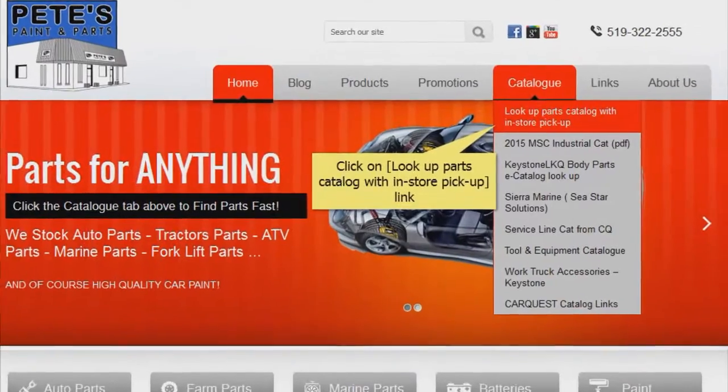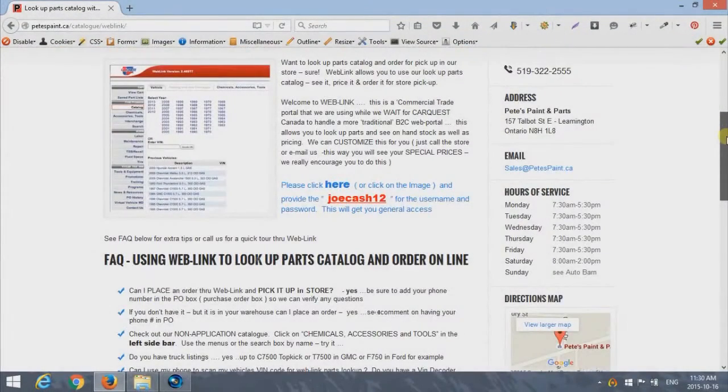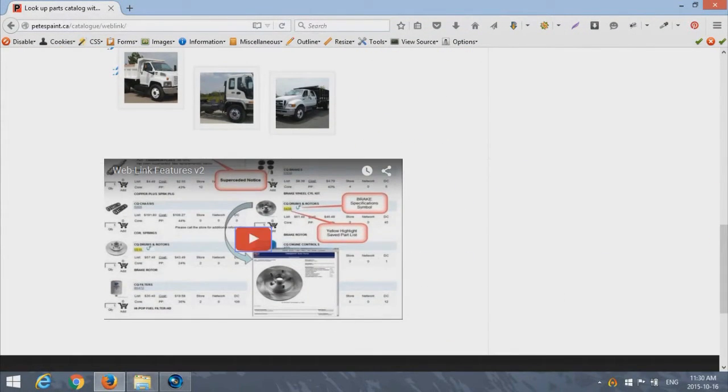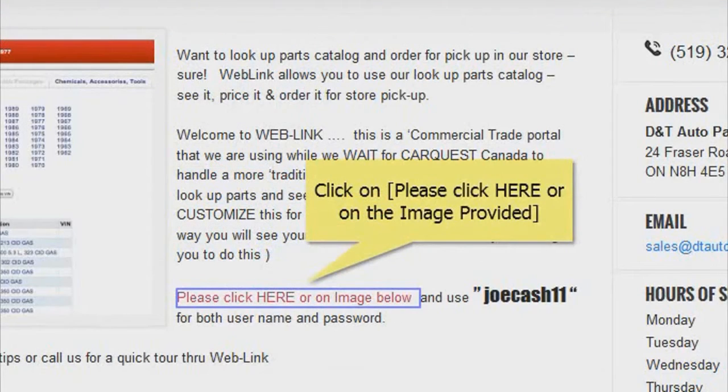Simply hover over the catalog button at the top of the screen and click on "Look Up Parts Catalog with In-Store Pickup." Once on the page, you can always view this educational video on how to place an order.